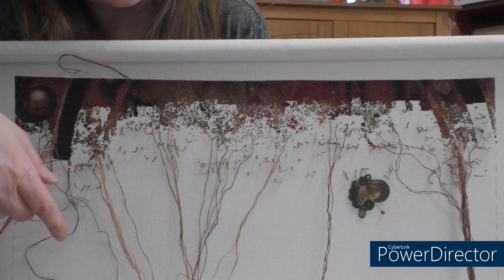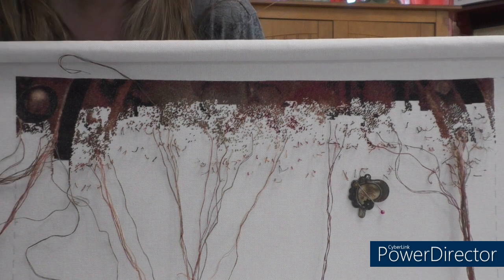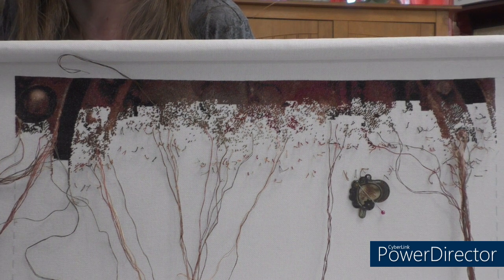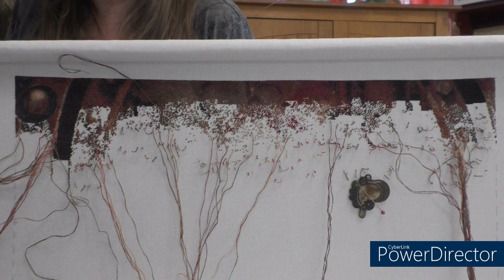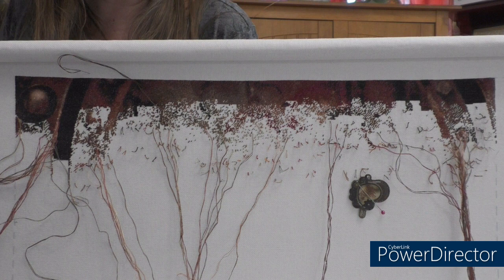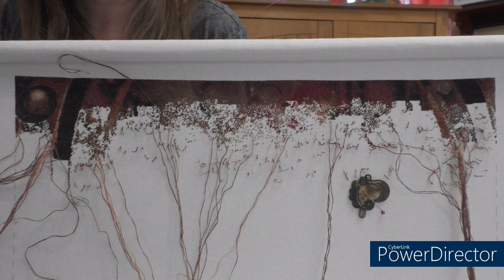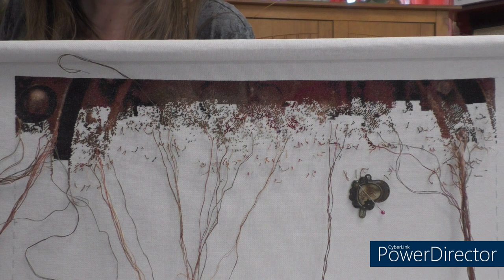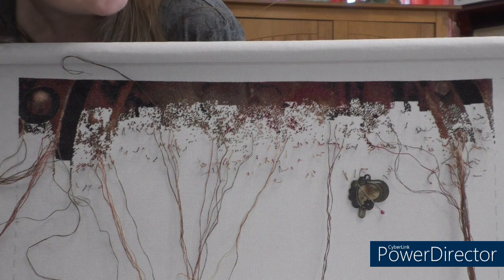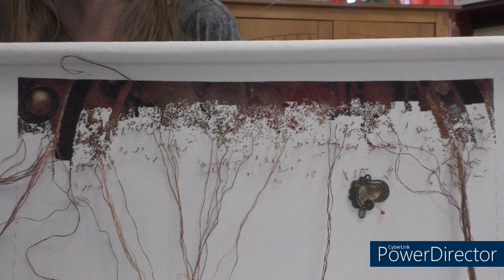I am stitching in as far as I can comfortably reach. With this one I am using the away waste knot method for ending my stitches because this frame is difficult to flip from front to back. So it's just easier to use a loop method to start and a waste knot method to end. This is where I'm at now, and this one I started last July.